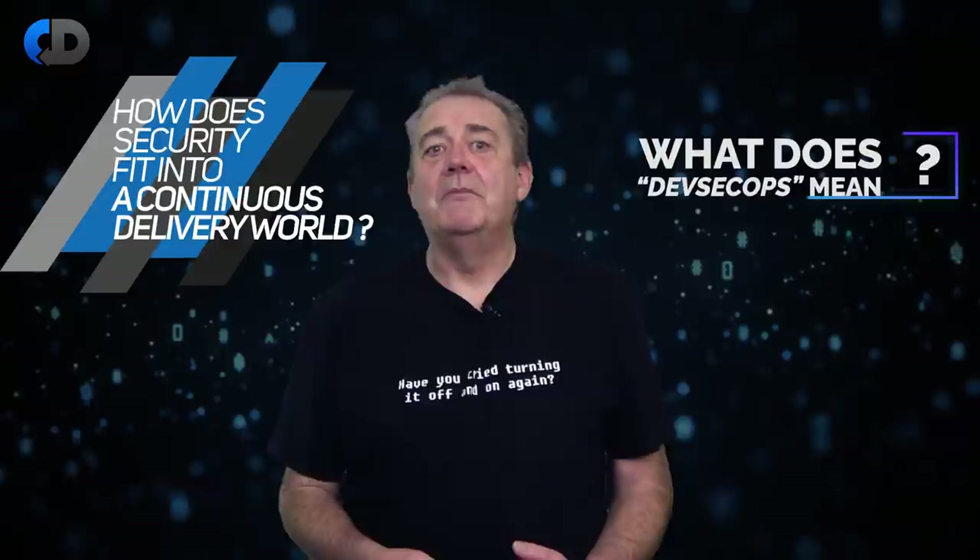So how does security fit into a continuous delivery world, and what does DevSecOps mean anyway?